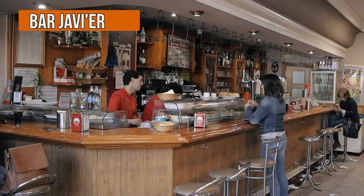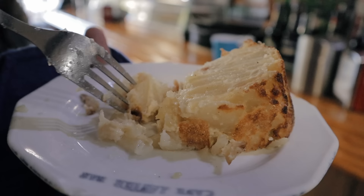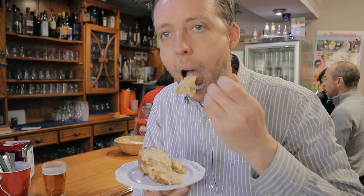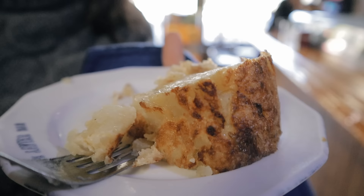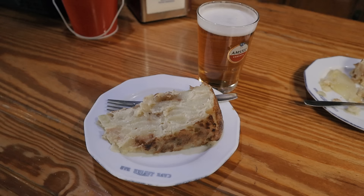Quick little stop before we hit lunch — at Bar Javier, which is just outside the city walls. Recommendation from Troy on Twitter, and they do this huge tortilla which looks pretty good. Usually big tortillas are not good, but this one is good. Really flavorful. Yoli, you're going to love this. Really good tortilla. Salud. Baja bien. On to lunch.